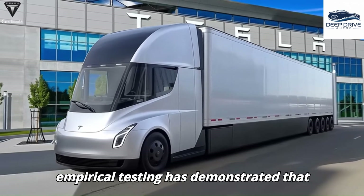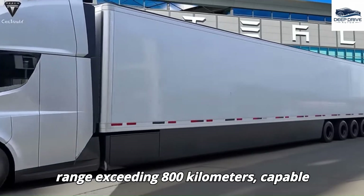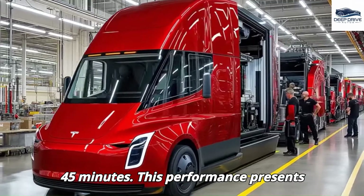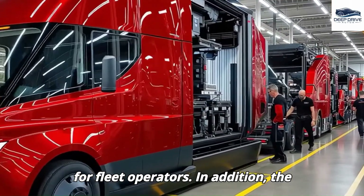Empirical testing has demonstrated that the Tesla Semi can achieve an impressive range exceeding 800 kilometers, capable of recharging efficiently within a mere 45 minutes. This performance presents substantial advantages in terms of maintenance and operational efficiency for fleet operators.